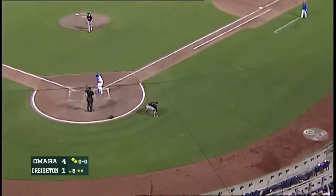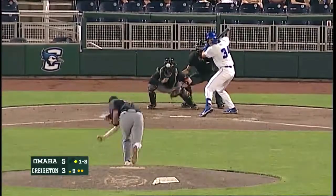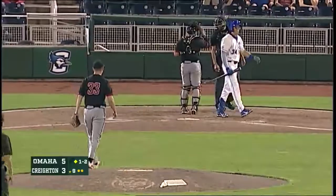And that one pops out of the mitt. Everyone's going to advance 90 feet. And he struck him out — the ball game is over. The Mavericks have taken the season series from the Blue Jays.